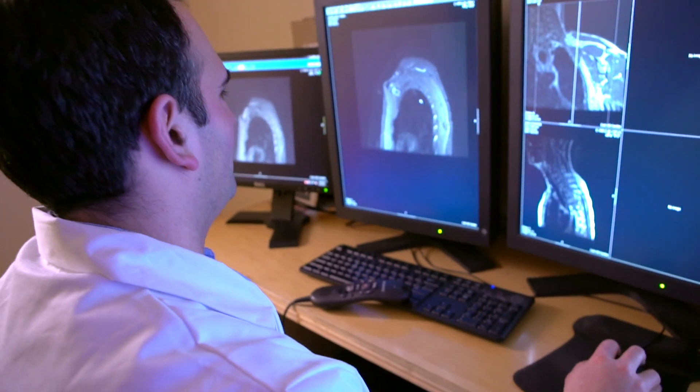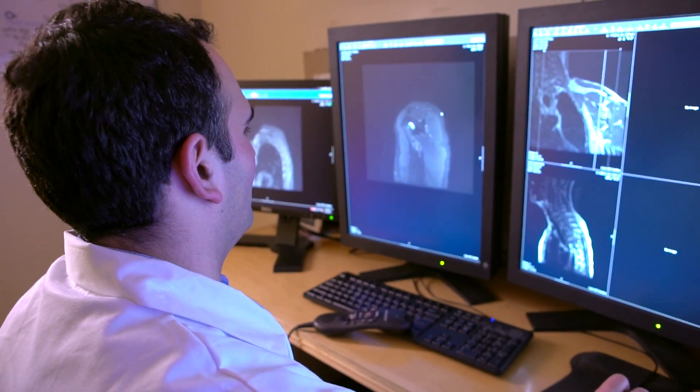So when we see a nerve injury, diffusion tensor imaging can evaluate the extent or severity of that injury. And by assessing severity of injury, it can help with preoperative planning.